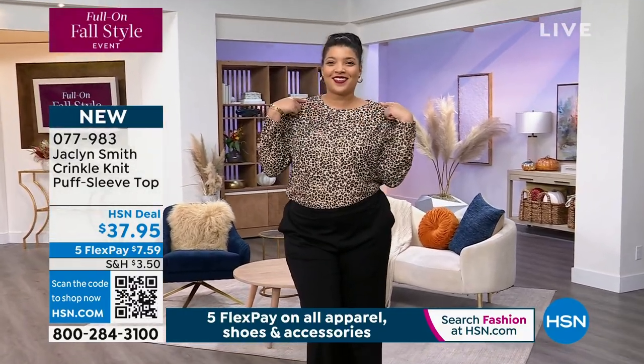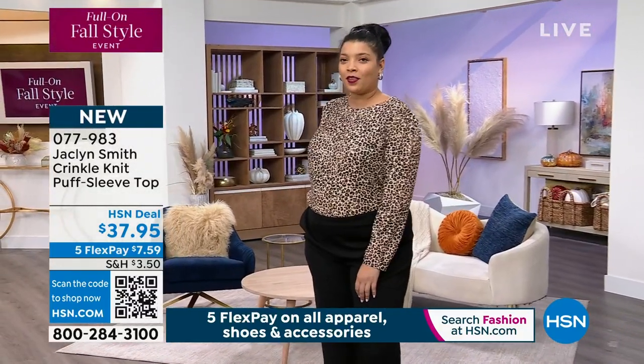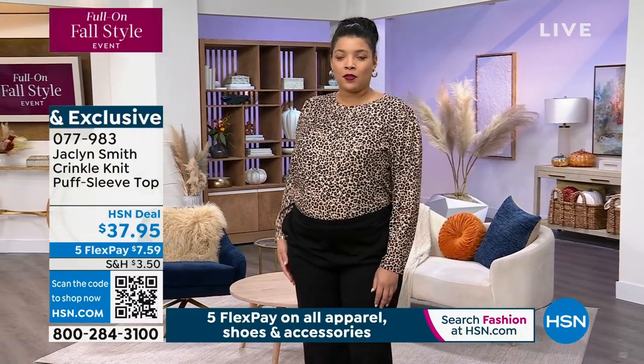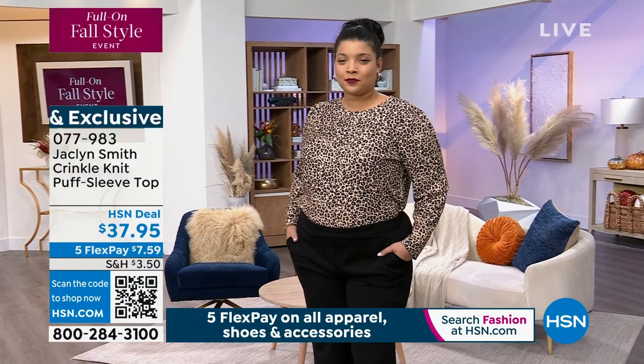The item number is 077987 to get your tops home. The flex pay makes it seven dollars and fifty-nine cents, and we won't have much time left in this show.